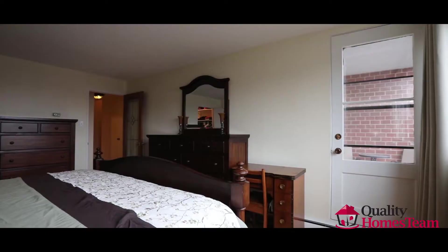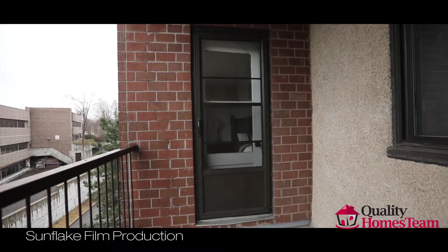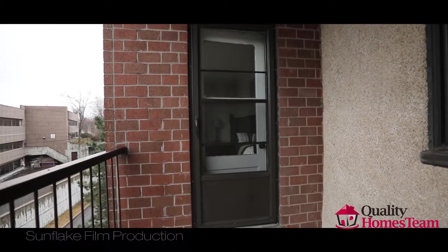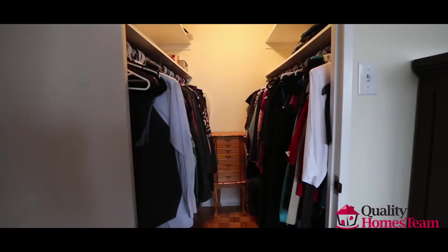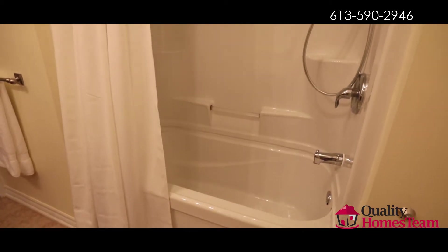The master has a walk-in closet and has a covered balcony. The full main bathroom has double sinks and a shower tub combo.